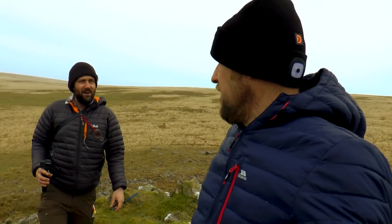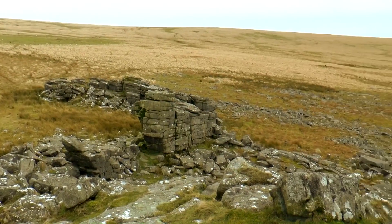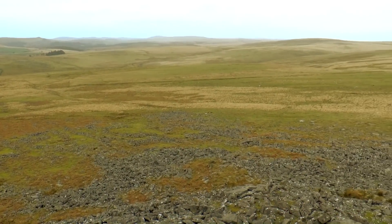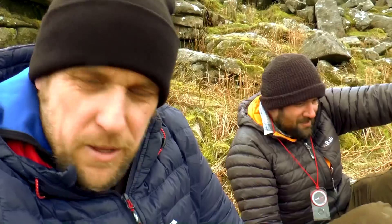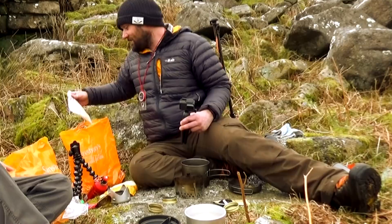There we go — Hen Tor. A bit blustery. Nice spot. Nice tor. Here we go then, a bit of trangia cooking. Trangia cooking with Tom, Off the Beaten Pot — link below to his channel, go and check him out. For this meal you should have in here one pack containing everything you need.